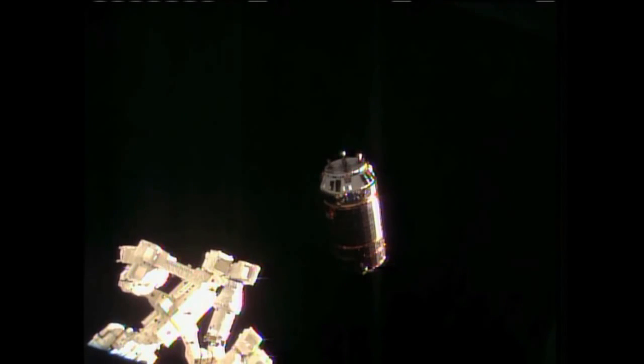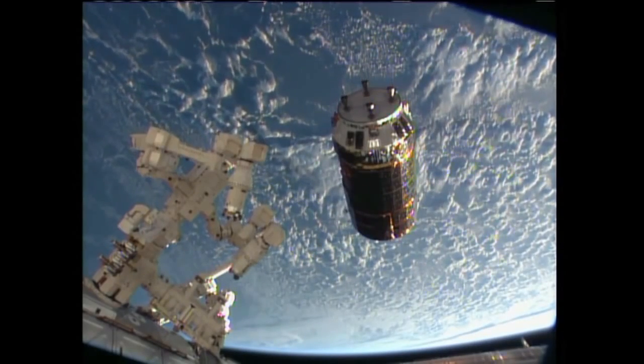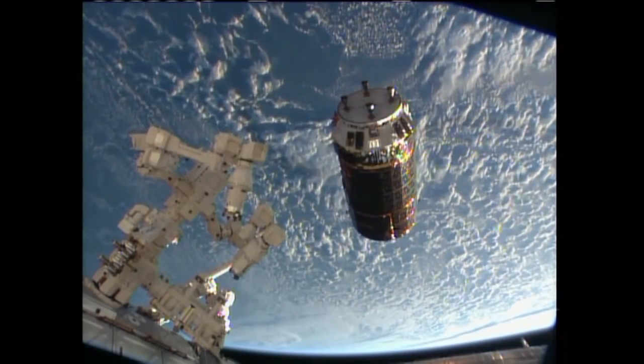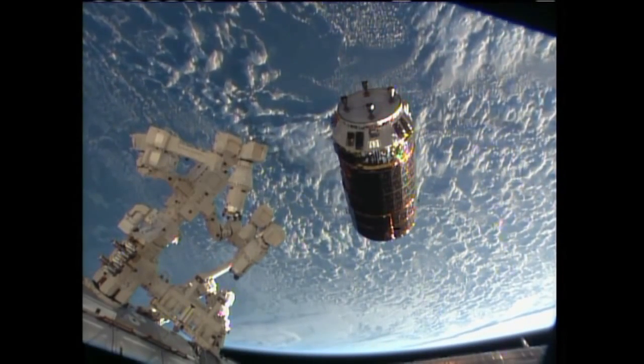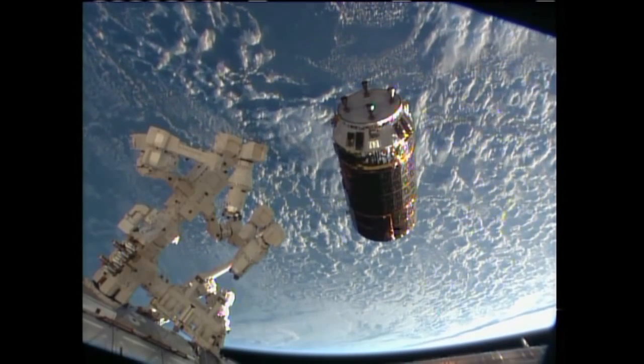With its 28 reaction control system jets behaving normally, the HTV-4 approaches at a rate of just one inch per second, now inside 20 meters away. Outstanding views of the orbital choreography being performed as the International Space Station and HTV-4 are just 10 meters apart.